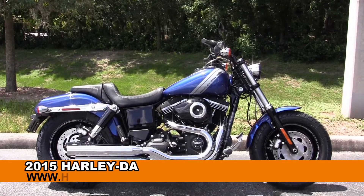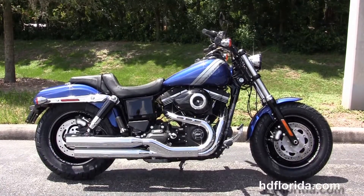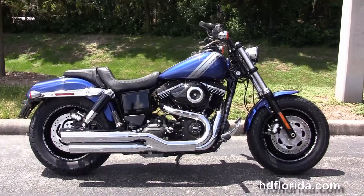Welcome everyone to the world famous Harley-Davidson of Florida. Today I've got for you this marvelous brand new 2015 Dyna Fat Bob.